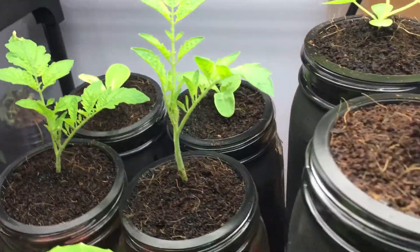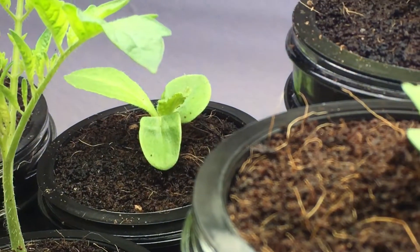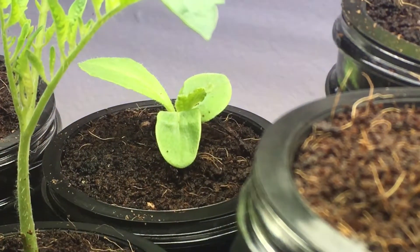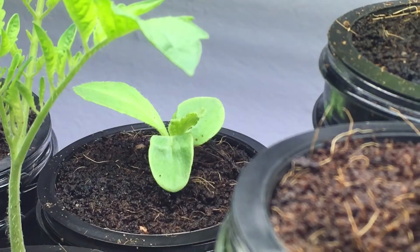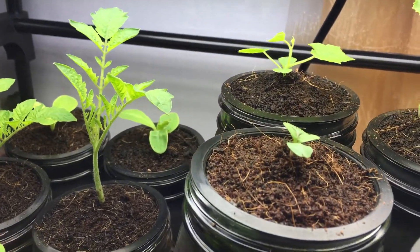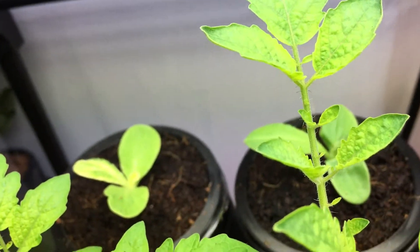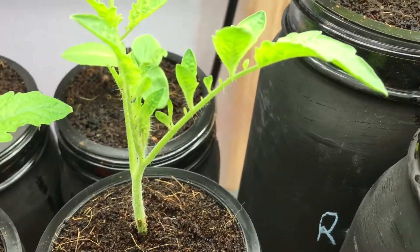Back here you can see that plant right there — that's a borage plant. This is one of my favorite things to grow right now. It tastes and smells exactly like a cucumber. The leaves are excellent, and when you eat them in the early stage they're not as furry, so there's not as much of a texture on your tongue. When they get quite large they get a little bit pokey and don't feel as nice on your lips and tongue.